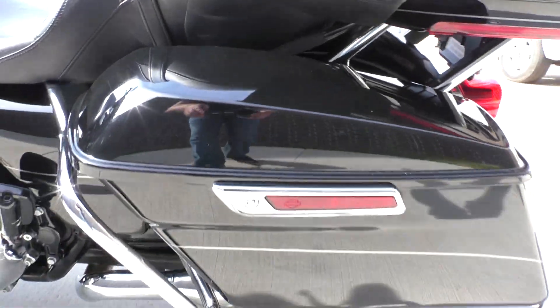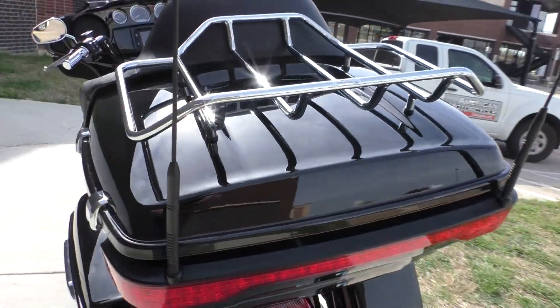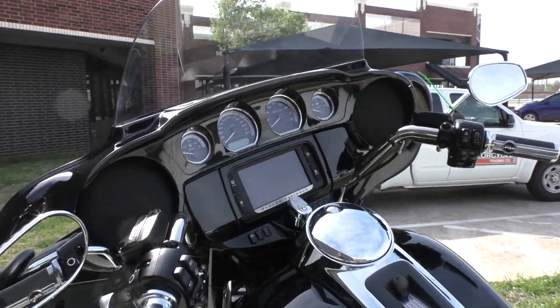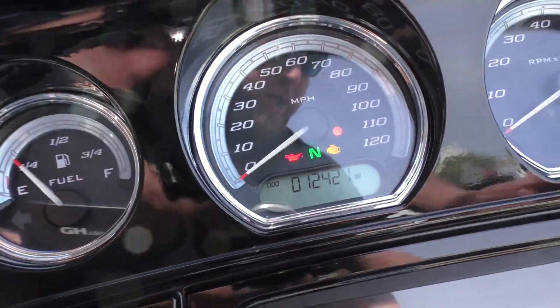There are a couple small nicks right on the edge inside of a saddlebag lid. Brand new rear tire as well. This one had fairly low miles — 12,400.